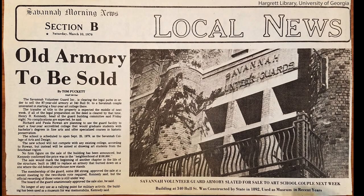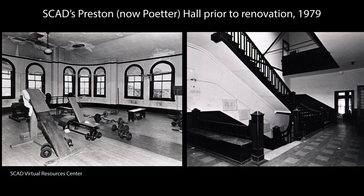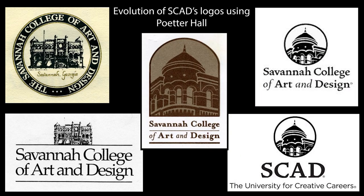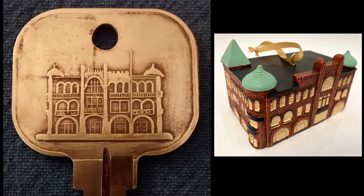In March 1979, SCAD acquired the Volunteer Guards Armory as its first building, which it renamed Preston Hall after its architect, and began the process of renovating and adaptively reusing the building to the needs of the art college. SCAD opened for classes in September 1979 with all of the college's functions housed inside, along with about a dozen faculty and 75 students. So central was the building to the college's identity that its facade long served as the SCAD logo, even adorning college keys and at least one Christmas ornament.